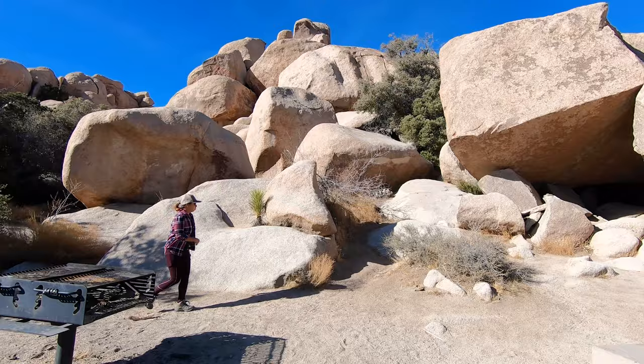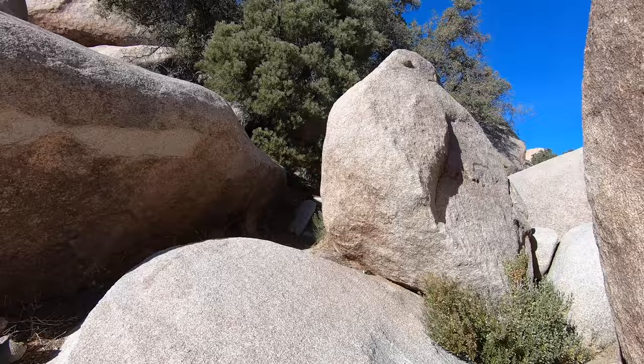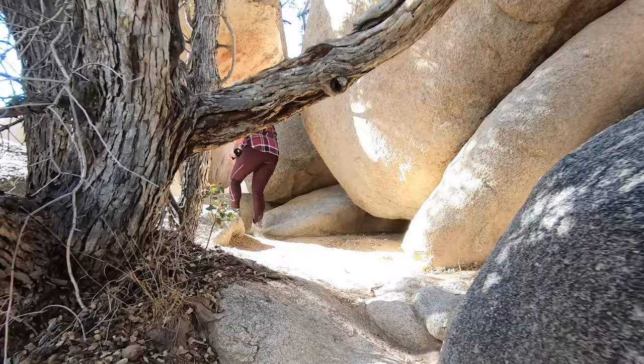The Chasm of Doom is far from your standard walk in the park. It is full of unconventional directions and things that make you go, is this really the way we're supposed to go? Like when you have to squeeze past this tree.